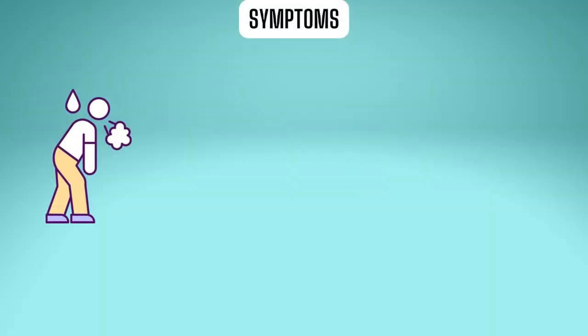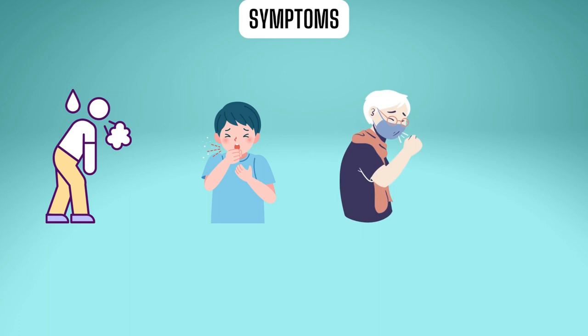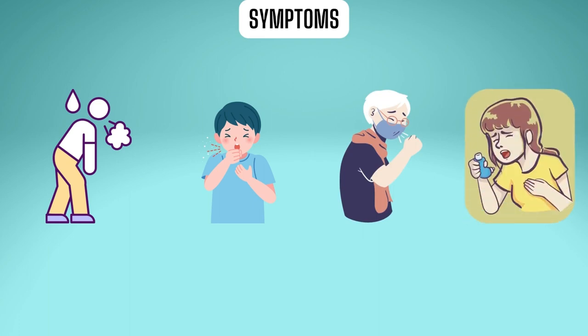The most common symptoms of COPD include a feeling of being out of breath, particularly when you are active; a persistent chesty cough with phlegm, which some may dismiss as a smoker's cough; chronic chest infections; and persistent wheezing. Symptoms tend to worsen without treatment.